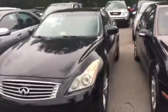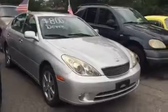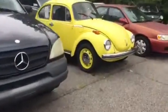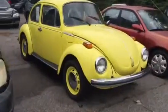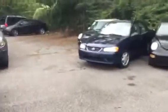These cars are blinging. We even have an antique Volkswagen for all you Herbie lovers. We've got quite a wide variety of vehicles.